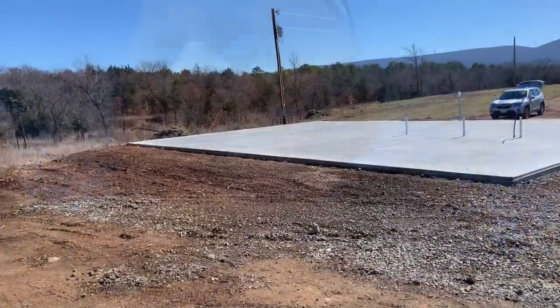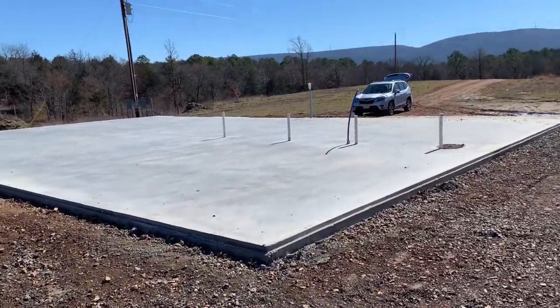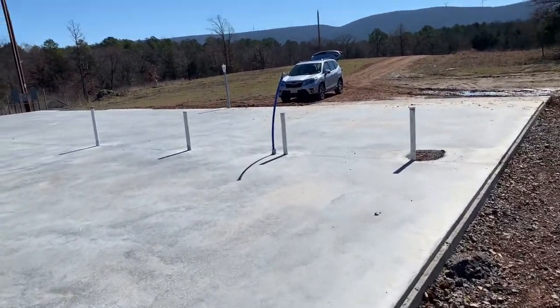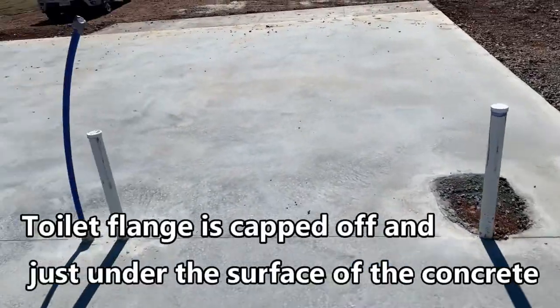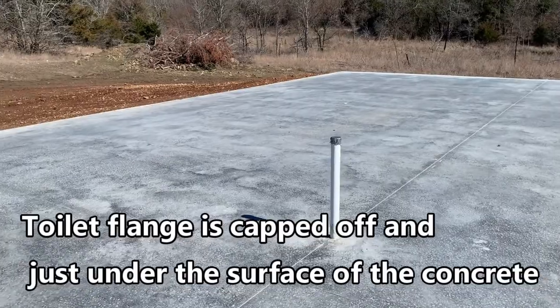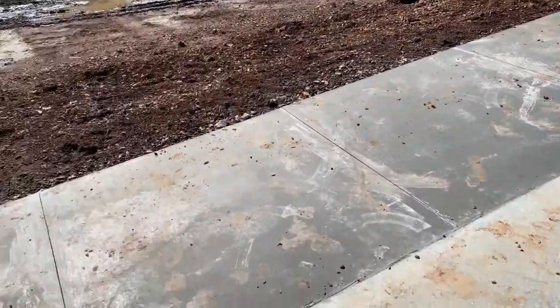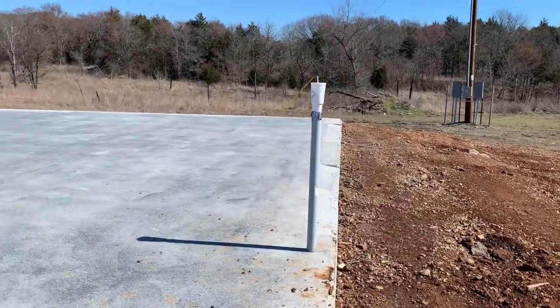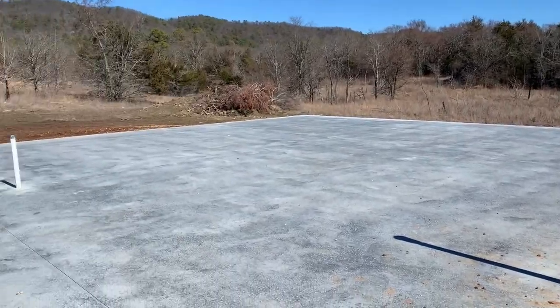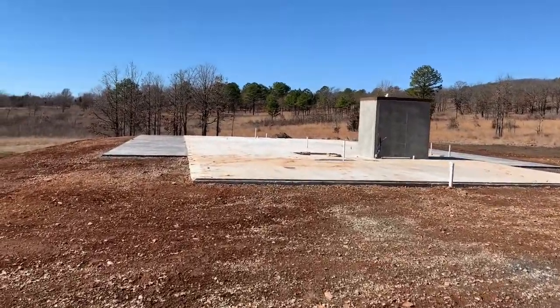I'll take you on a tour of our pads real quick and then we'll talk about how much all this cost. This is our shop pad — it's a 40 by 60. You can see the plumbing there; we're going to put a man cave apartment in the front area with a tub, sink, water supply, kitchenette sink, and laundry drain. We had a porch added along the front here, it's five by 20. That's for our electrical coming in. The shop is looking good.